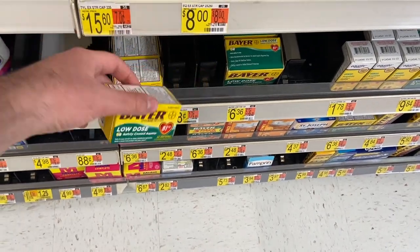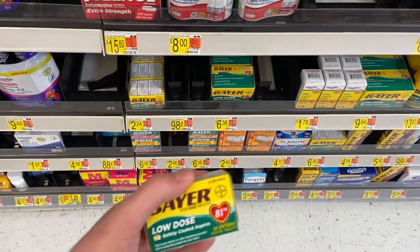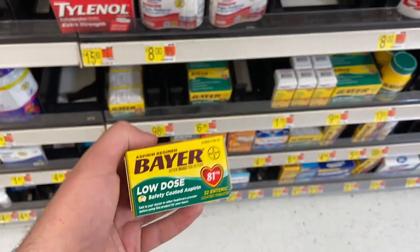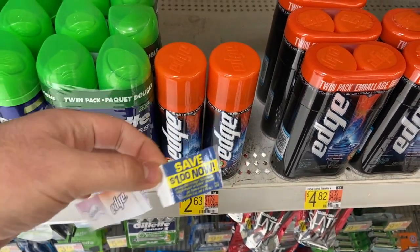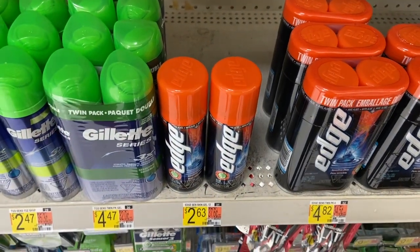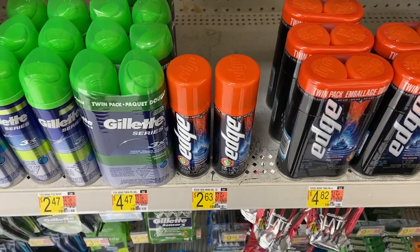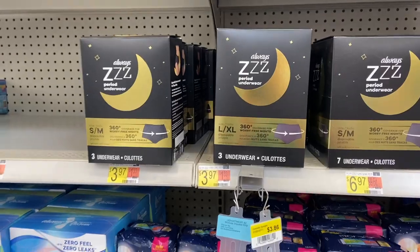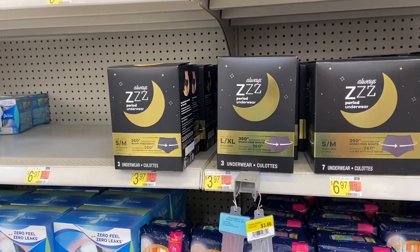There's a Fetch Rewards rebate for two dollars back on the Bayer aspirin, making it just 24 cents — a really great deal. I'm also gonna buy one of these Ed shaving creams for $2.63 and use a one-off pili coupon, so I'll pay $1.63. ibotta has a rebate for one dollar back, making it just 63 cents. It works towards my bonus too.